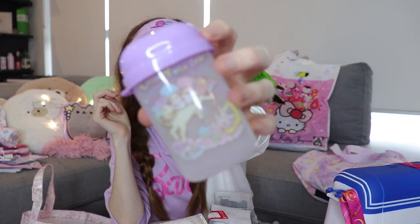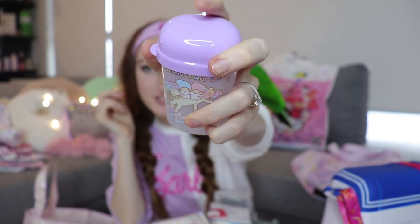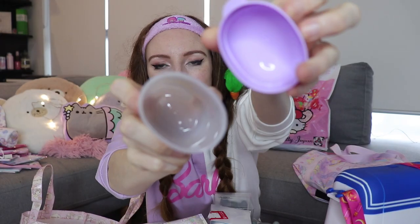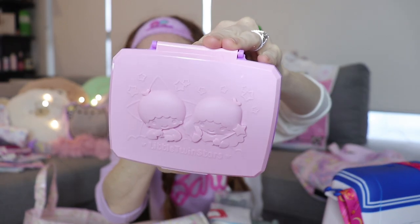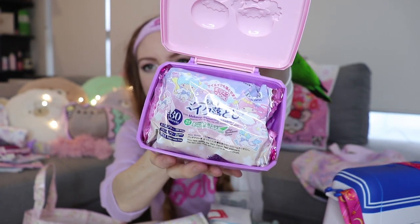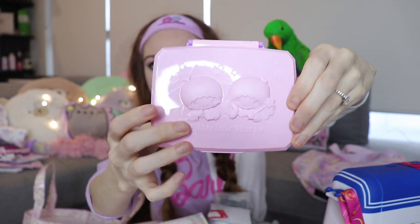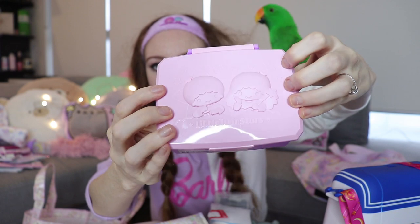I also got more Little Twin Stars stuff — this is some sort of bathroom container, I'm not really sure what it's meant for but I thought I could use it to keep bobby pins in. This is a Little Twin Stars box specifically designed to hold the Little Twin Stars makeup wipes. They had these for every single Sanrio character — a dollar. Amazing.